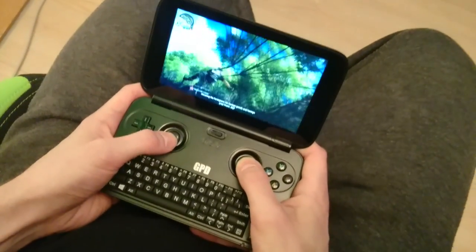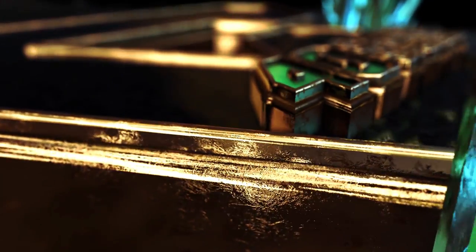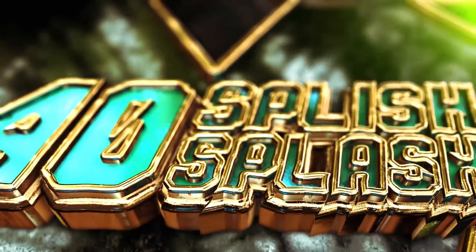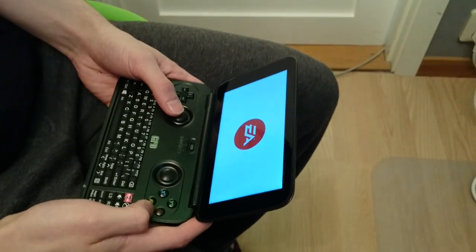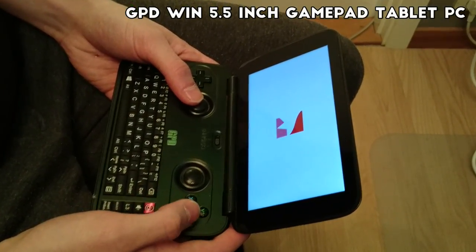Would you like to have a cool handheld gaming PC that can fit in your pocket? Then you've come to the right place. Hello guys, this is Forty Splish Splash. Today we're taking a look at the GPD Win 5.5 inch gamepad tablet PC.